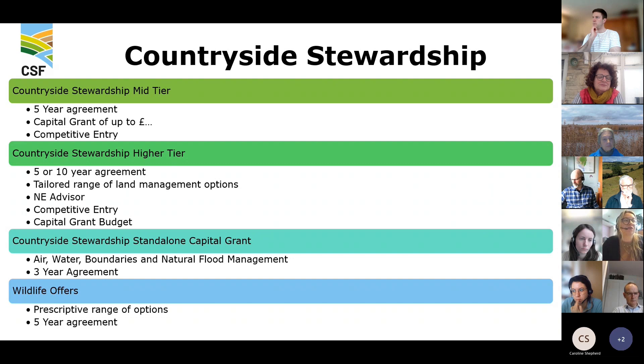Countryside Stewardship Higher Tier is a more ambitious scheme with a five or ten-year agreement and a more tailored range of land management options to fit the particular farm in more detail. Farmers benefit from a Natural England advisor working with them on a one-to-one basis. It's competitive entry and also has options for funding capital items and infrastructure.